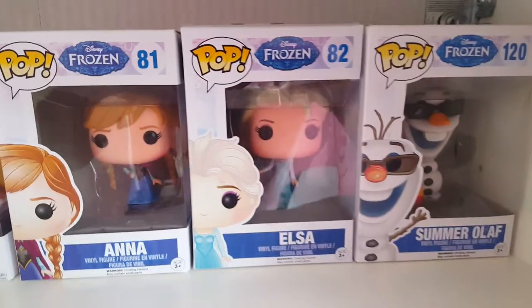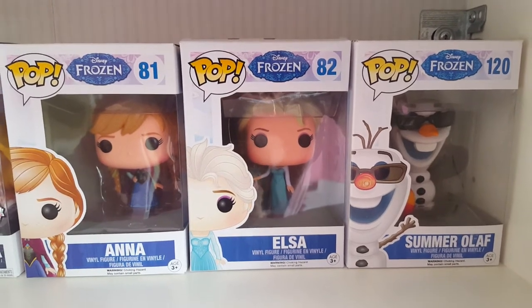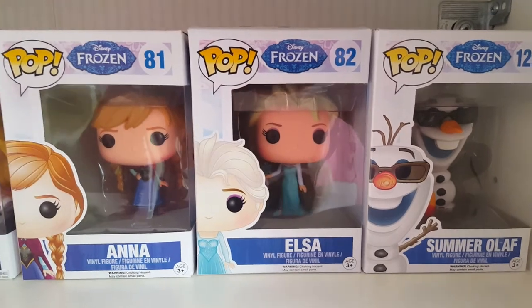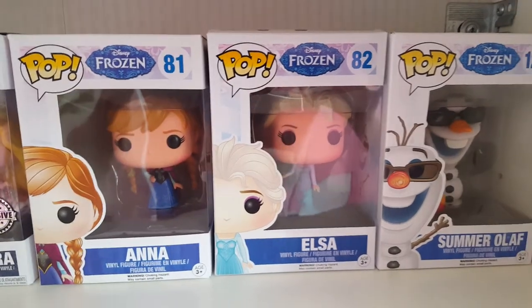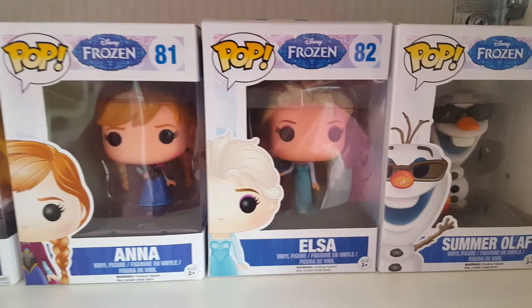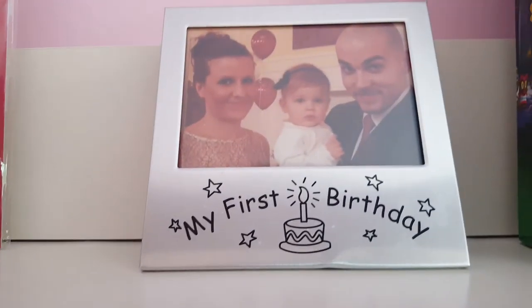Next we've got three lots of Disney pops. We started off with the Disney pops to begin with - I think that's what introduced us to pops, wasn't it. So we've got here - Paige, talk us through them. And that's all of Paige's pops.